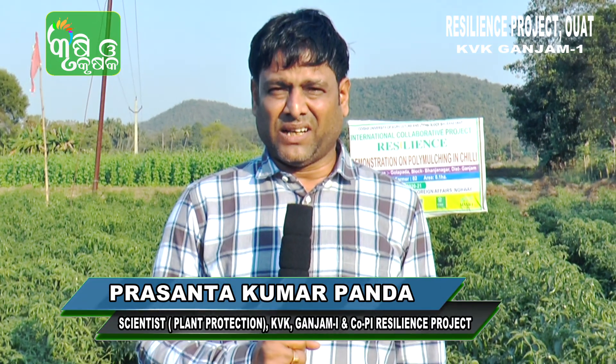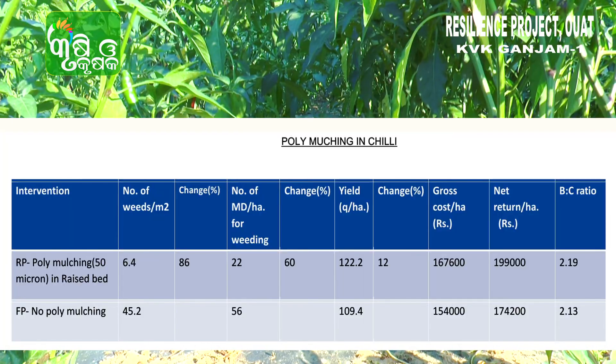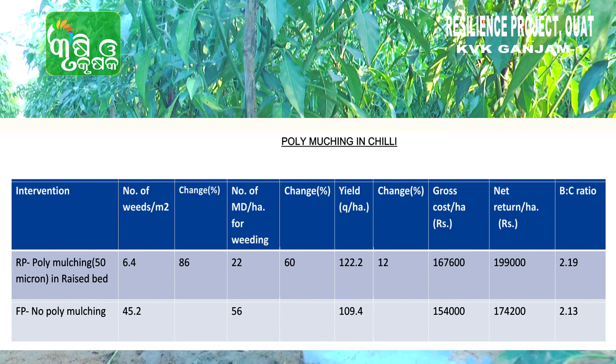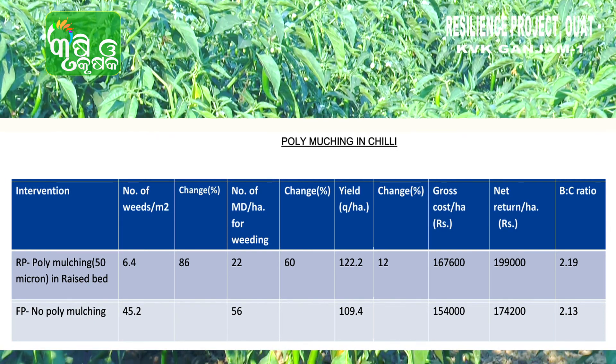By polymulching in chili with 15 micron polythene, the weed population decreased by 86 percent. The total maintenance required for weeding decreased by 60 percent. The yield is also increased by 12 percent. And the total water requirement for irrigation is decreased by 20 percent.